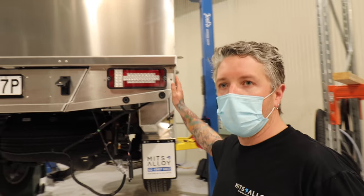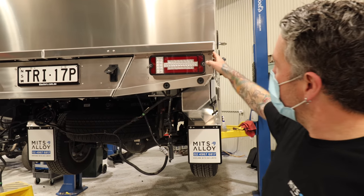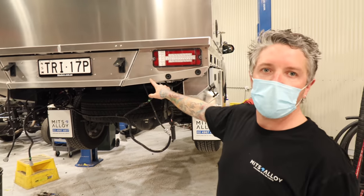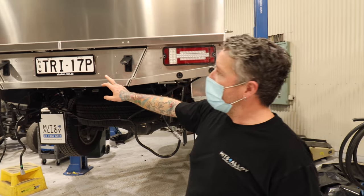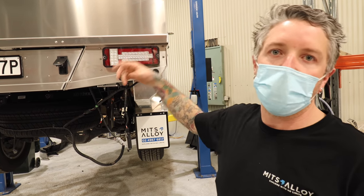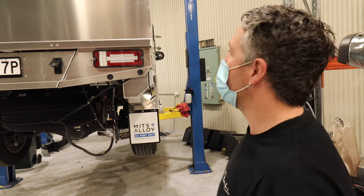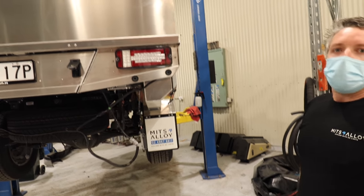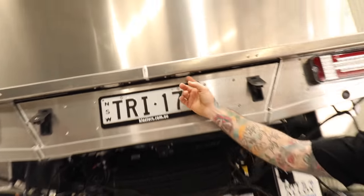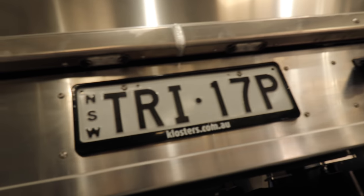So with the new Evo 2, in the back end of the tray here, we've changed the design a bit - more refined, a bit sleeker. Because the old design was square, we've tapered all this in-house. All the reverse sensors are integrated into the tail light fascia. The number plate light is a bit more out of the way too - just cleaned it all up.